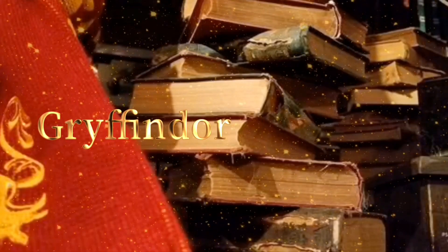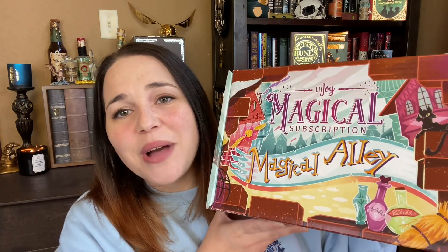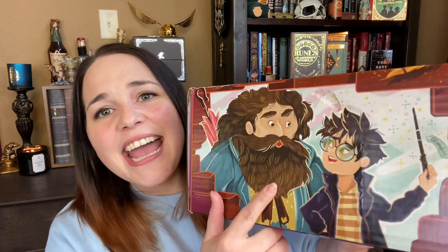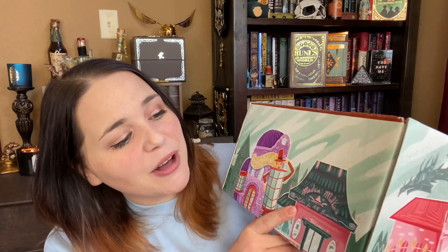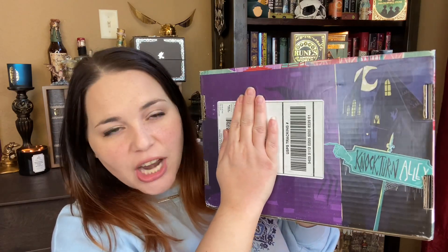What is up guys, Tabby here and welcome back to my channel. As you guys already know from the title, we have our first box from LitJoy Crate's new magical subscription box — Magical Alley. Look at this box! As always LitJoy Crate shows out on their boxes. We have Harry with Hagrid, the Magical Menagerie pet shop, Weasley's Wizard Wheezes, Madam Malkin's Robes for All Occasions, Gringotts with the dragon, and on the bottom we have Knockturn Alley.